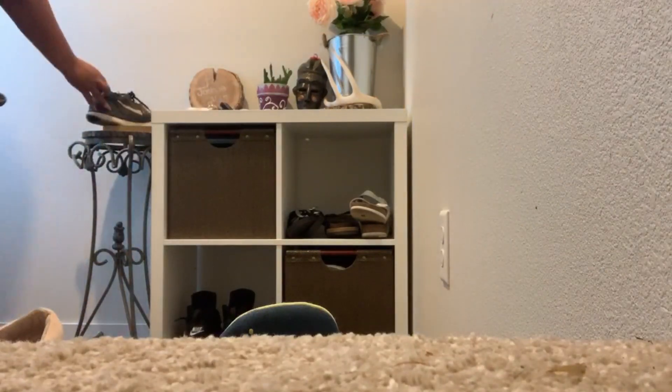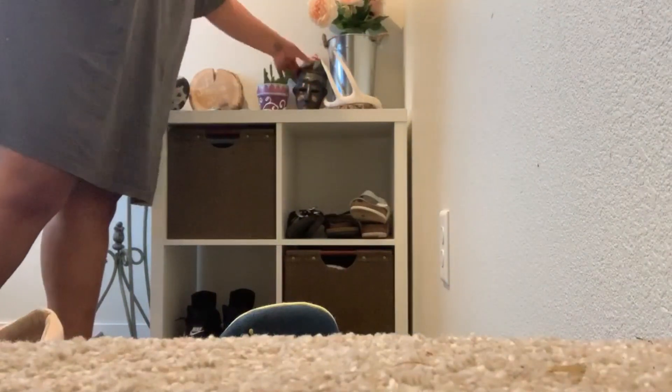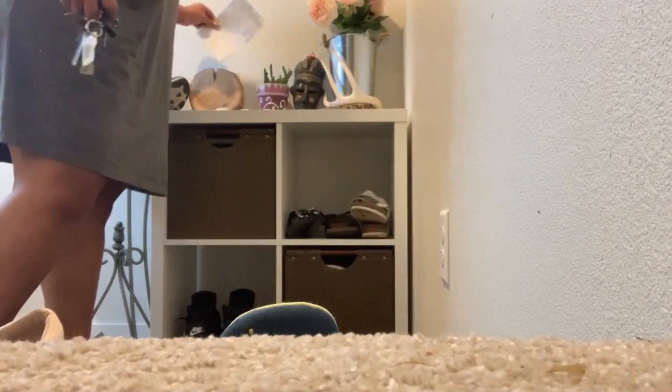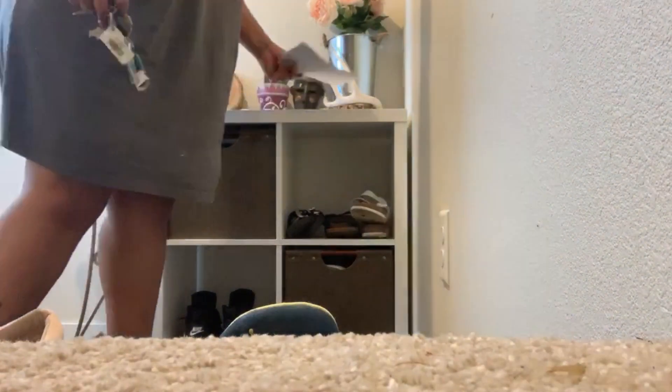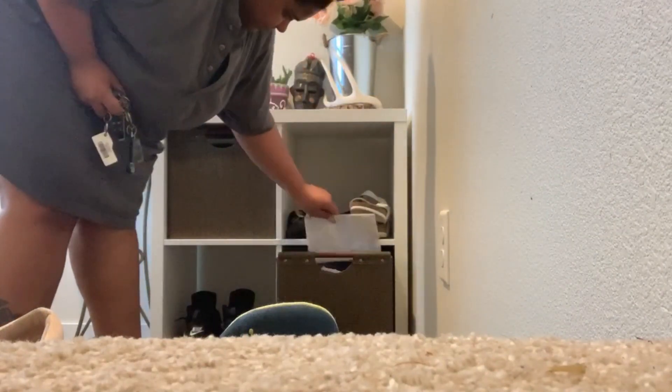My husband actually cleaned this area — he swiffered it and swept it — and I was so appreciative of that. But I was tired. I just want to say thank you guys for joining me today. I truly appreciate your support. Please don't forget to subscribe, don't forget to like, and share this video with your friends, your family, your associates. I'll see you guys on the next video. Bye!